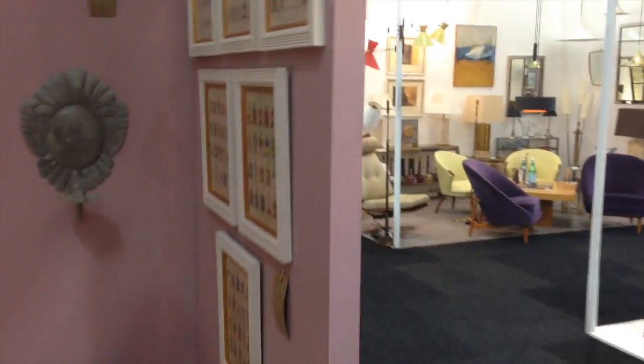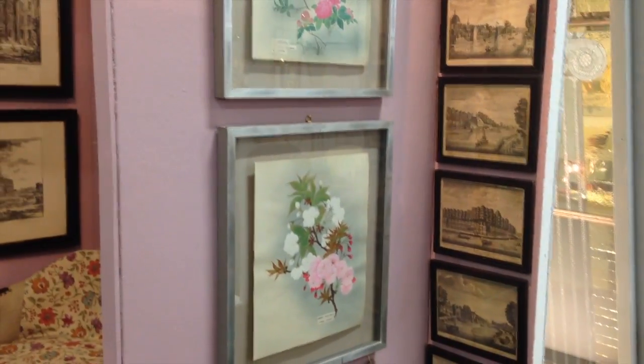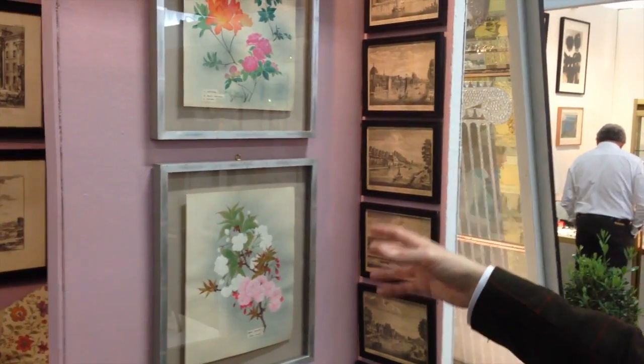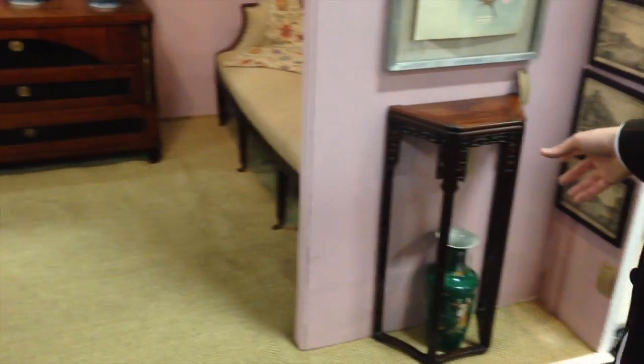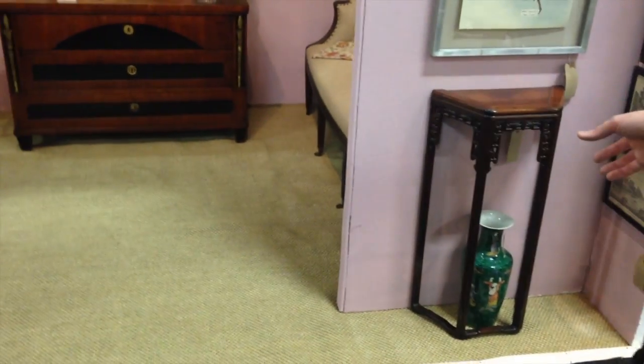And then on the outside of the stand we have another Chinoiserie theme — an oriental feel. These are Japanese watercolours of cherry blossoms, below which are a pair of Chinese hardwood stands. And then finishing off the Chinese and Japanese oriental theme, a pair of famille verte vases which date from about 1850. We very much look forward to seeing you here.